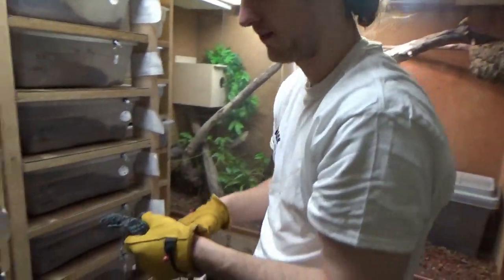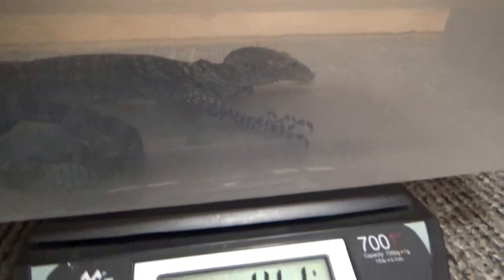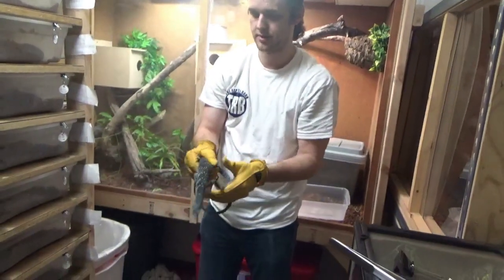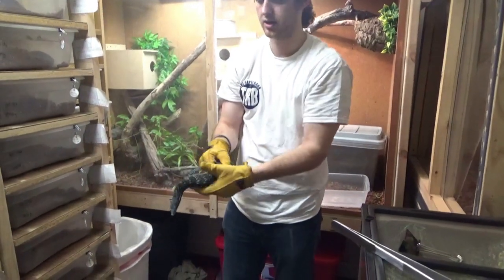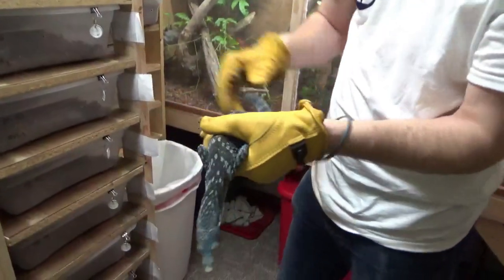All right, we'll get the scales — want to take the lid off? All right guys, this is the male, Delay. He is even less thrilled to be handled, but we've got to weigh them. We don't want to get the dosage wrong.